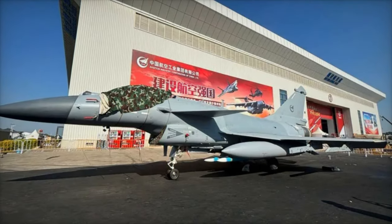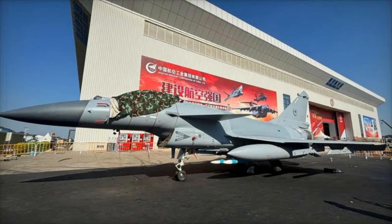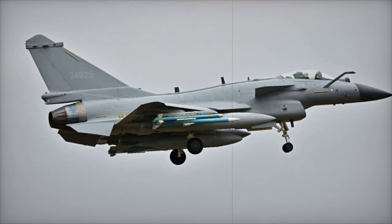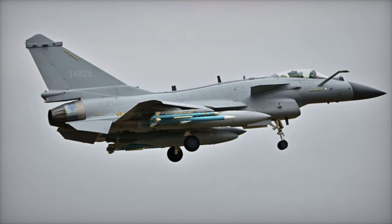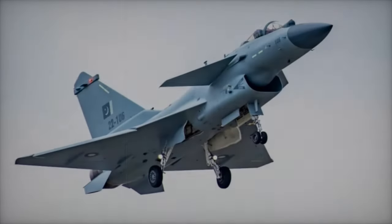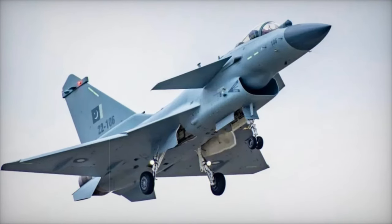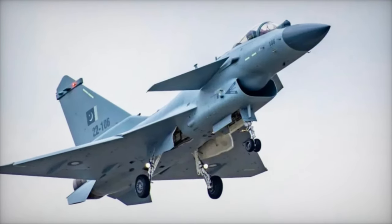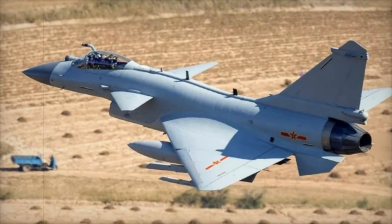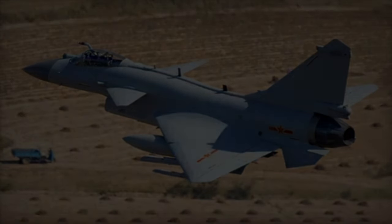One of the standout features of the J-10CE is its AESA (active electronically scanned array) radar, positioned at the nose of the aircraft. This radar system provides a significant advantage over older models, including the F-16C Block 52, with a detection range that surpasses its competitors by around 50 kilometers. This allows the J-10CE to engage targets from a much greater distance, giving it a crucial edge in long-range engagements.